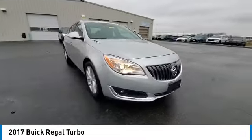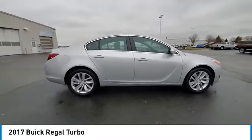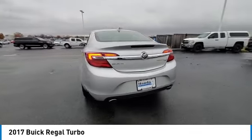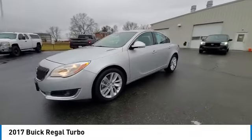This vehicle has less than 50,000 miles. Here are some of this vehicle's great options: electronic stability control, brake assist, traction control, remote keyless entry, fog lights, speed control, and four-wheel disc brakes.